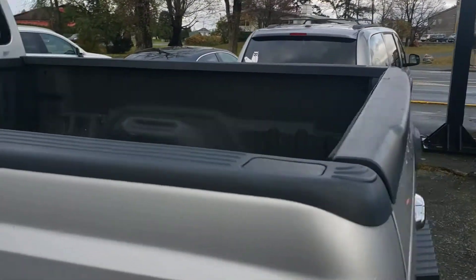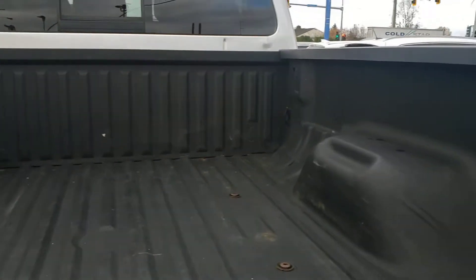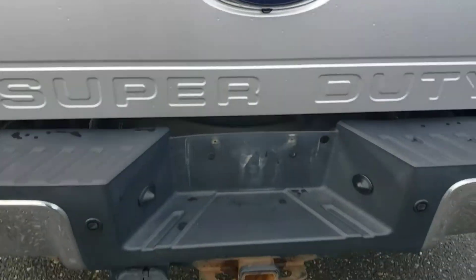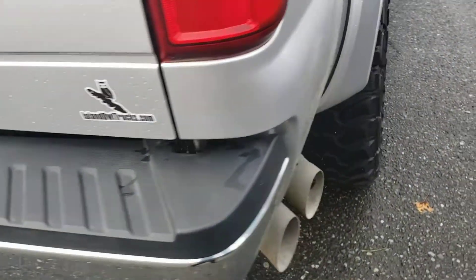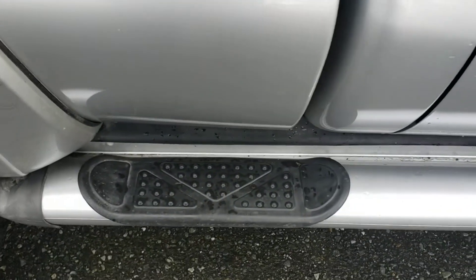The 6.75 foot bed is spray lined to help protect your investment, and there are lots of tie down options in there. Backup camera is also included. Here's your trailer hitch and wiring hookups, and we do have backup sensors in the rear bumper. The fender flares give the truck a nice touch, and the running boards run all the way to the front of the bed allowing you to step up easily and access the front tie downs.